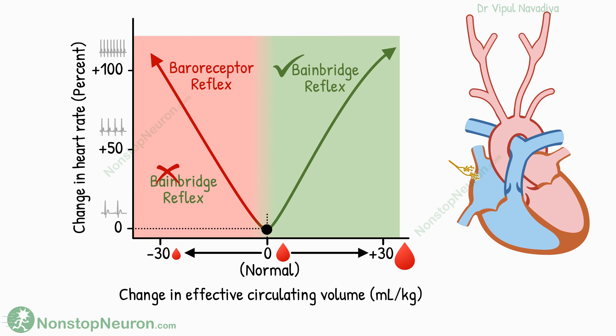So this was all about the biphasic response of the heart rate. In summary, when there is a fall in blood volume, the baroreceptor reflex predominates, and when there is a rise in volume, the Bainbridge reflex predominates. Both of them cause an increase in heart rate, so we see an increase on both sides. The lowest heart rate occurs at normal blood volumes.